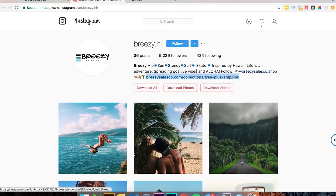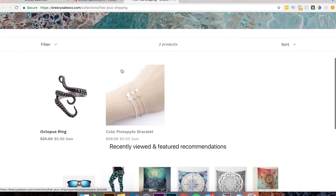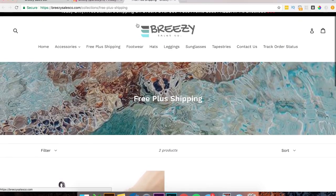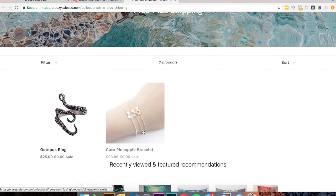Let's check out what they're actually promoting. We've got an octopus ring and a pineapple bracelet. Being from Hawaii, I know pineapples are huge — they're a symbol of hospitality, friendship, all this different stuff. This could be a very good thing to advertise to Hawaii pages. But it looks like you only have two products here. I'd probably add a few more, and instead of a free plus shipping page, I would create a 'featured on Instagram' page with multiple products so customers see more than just two when they arrive.